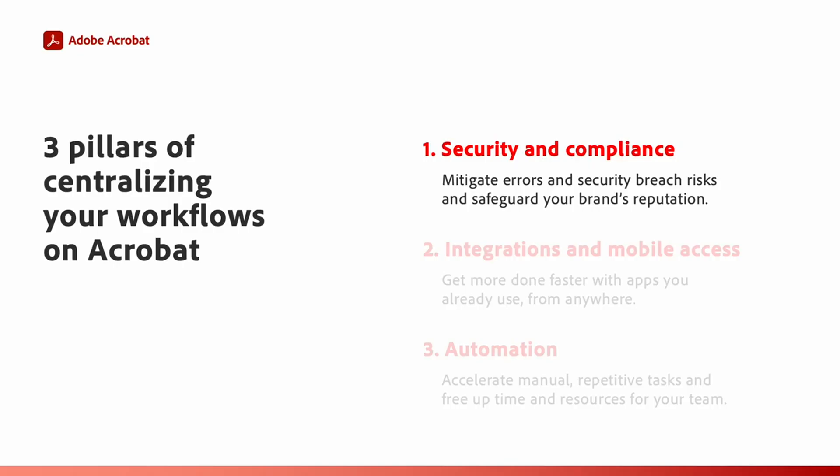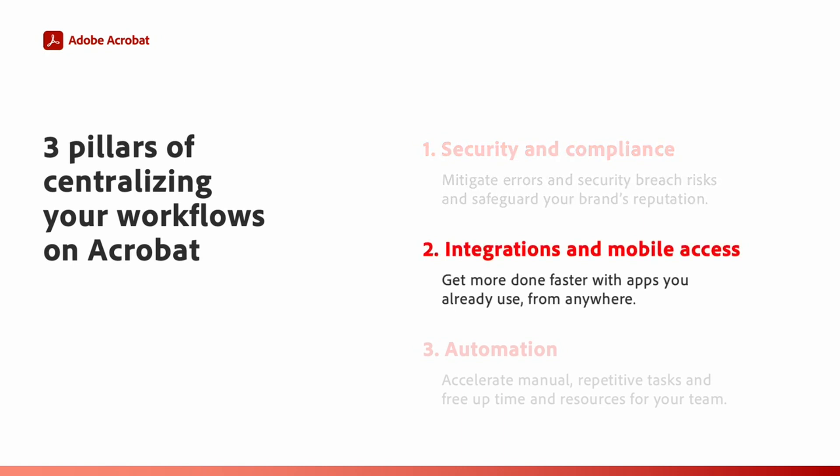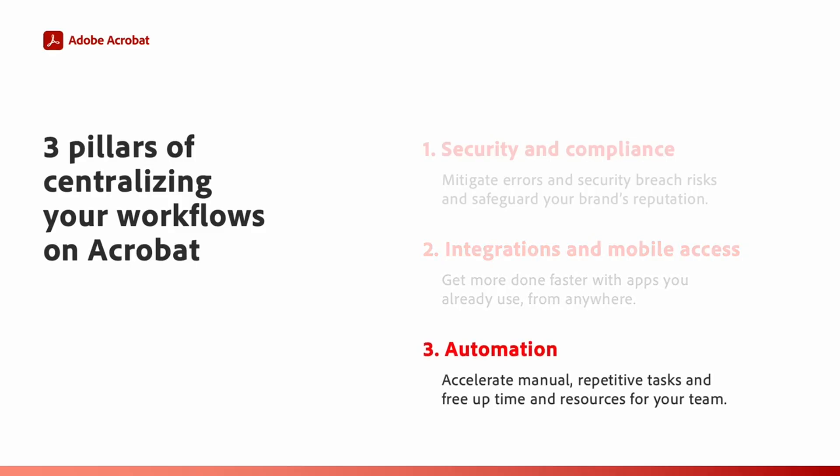When secure document workflow tools and processes are smoothly integrated with work productivity apps, efficiency gets an enormous boost. These workflow integrations mean tasks get done faster and with more accuracy directly inside the home apps teams work in every day. Adding cloud-based mobile access empowers secure official work from anywhere at any time. Automation reduces human error in the creation and editing of documents and eliminates manual, time-intensive, and repetitive tasks.